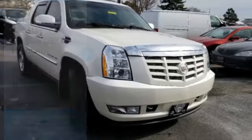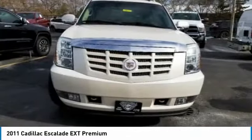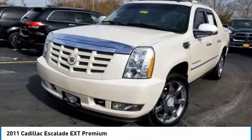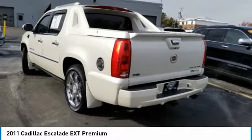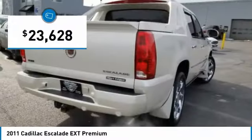Make a great choice today with the 2011 Escalade. A full-size luxury SUV, the Cadillac Escalade stands for A-list style. Thrilling yet effortless performance combined with advanced luxury and technology that's on the leading edge of the industry makes the Escalade an easy choice, and it is priced below $25,000.